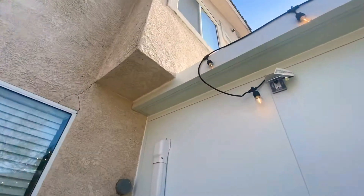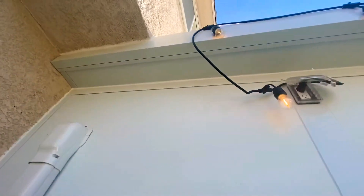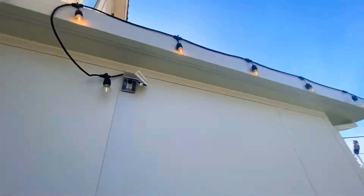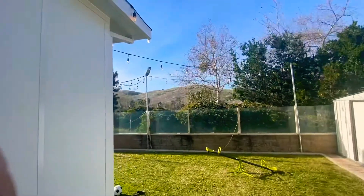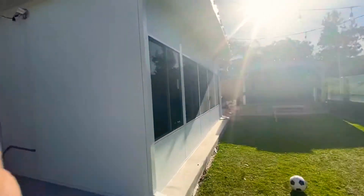It's clean — you don't have to see any of the mechanical components. Look at how the room enclosure blends into the house nicely. We tried to get it as high as possible. That's the outlet we added for the bistro lights, so they can have that lighting out here that they wanted.